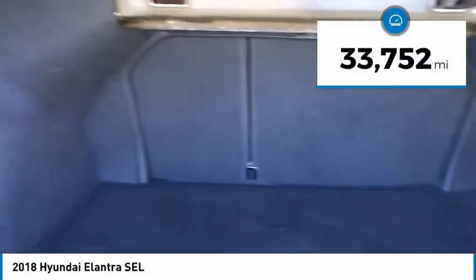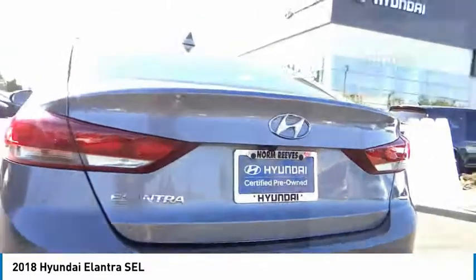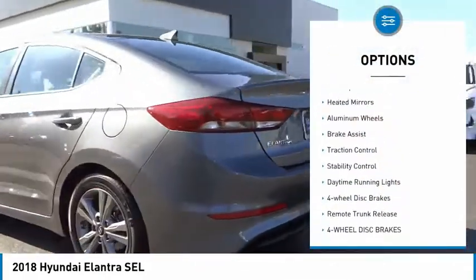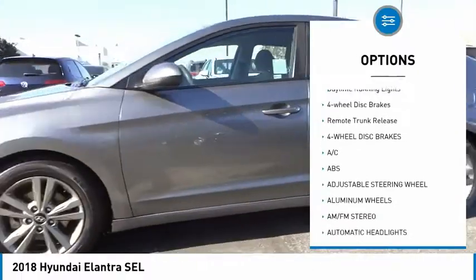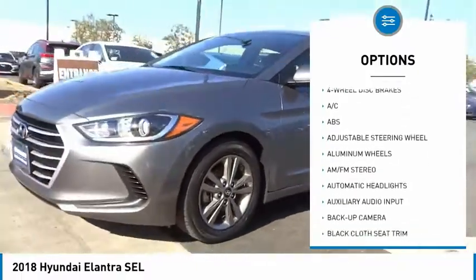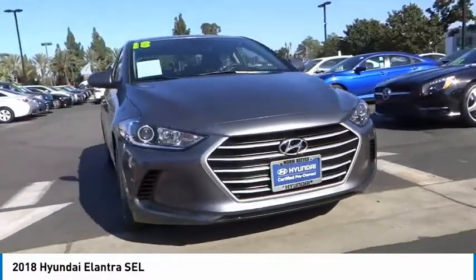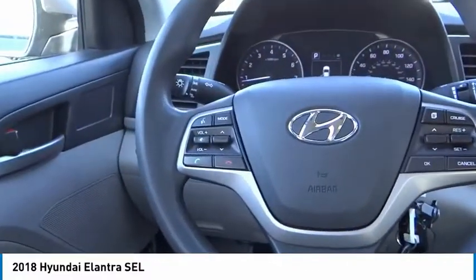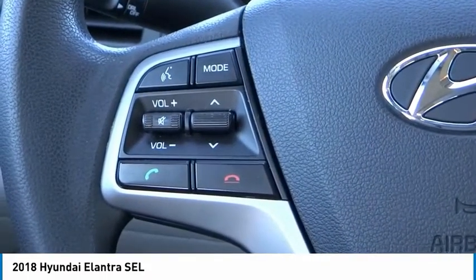Priced below $20,000, this vehicle has less than 35,000 miles. Here are some of this vehicle's great options: tire pressure monitor, blind spot monitor, heated mirrors, aluminum wheels, brake assist, traction control, stability control, daytime running lights, four-wheel disc brakes, and remote trunk release. Wouldn't you look great in this vehicle? Stop in today and see for yourself.